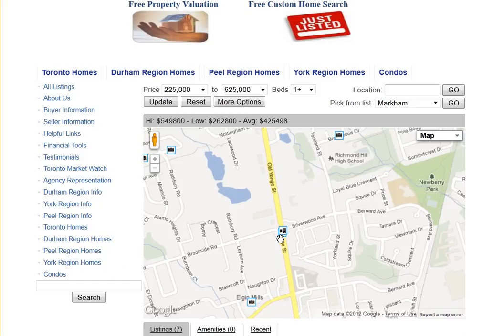Are you looking for homes for sale around Silverwood Avenue in Richmond Hill? Welcome to our interactive map, which is updated daily.